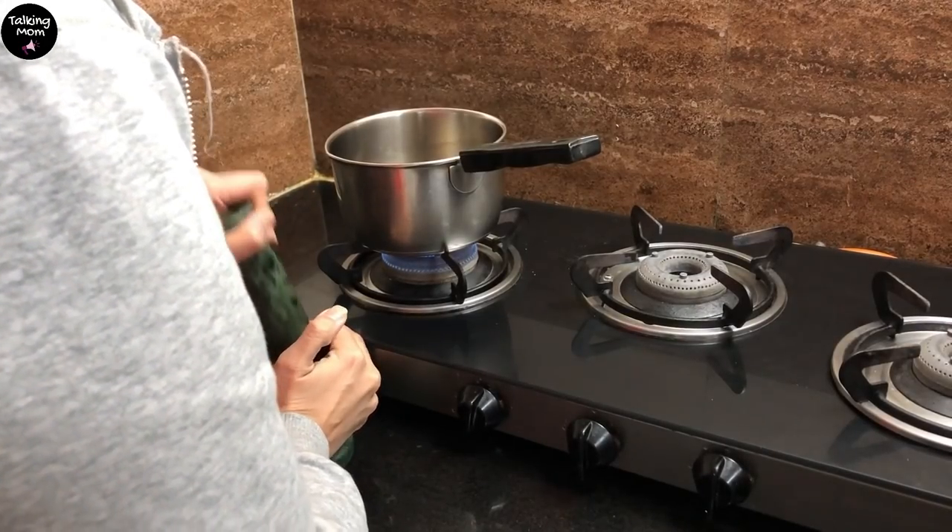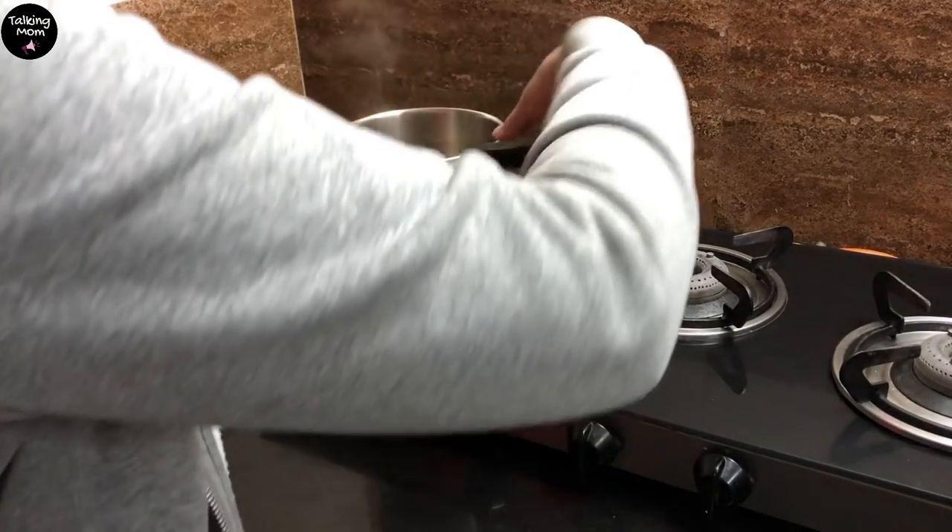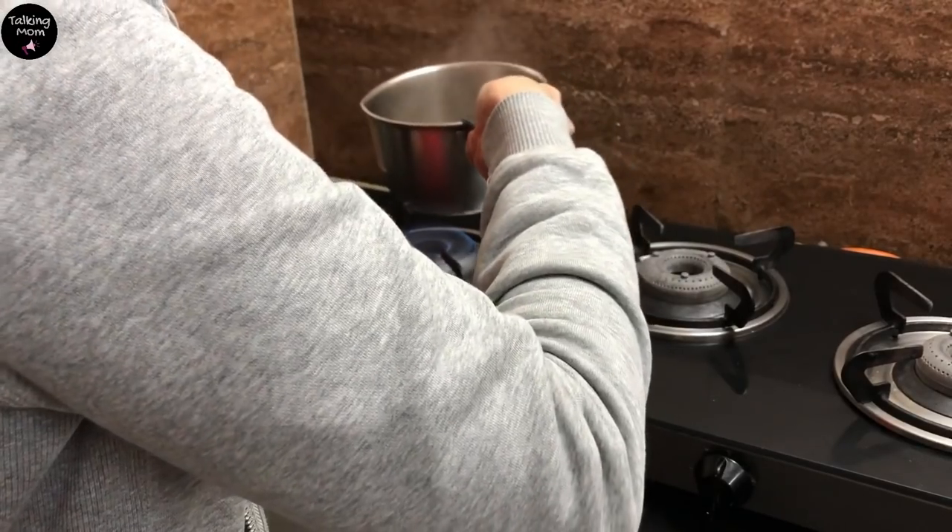Hello everyone, I am Swati and welcome back. When I decided to organize my space this year, I knew that pantry organization will be my first and biggest project of all.